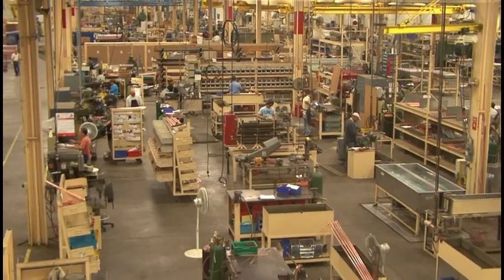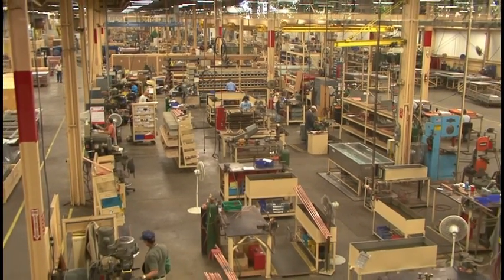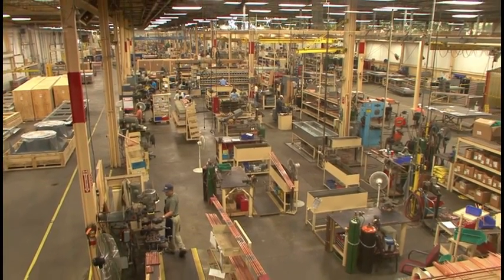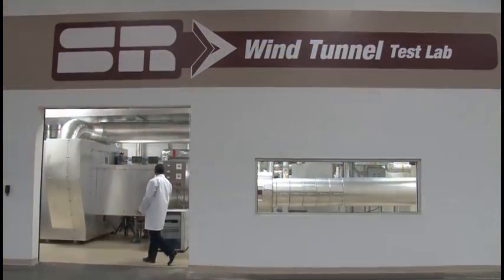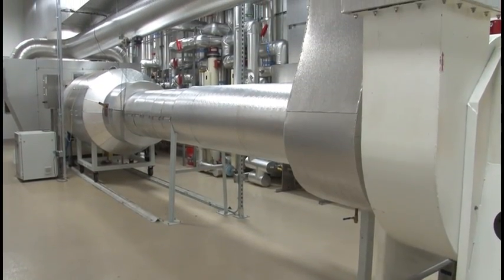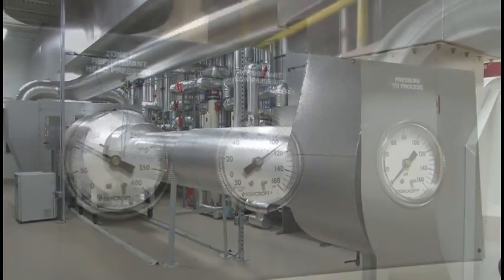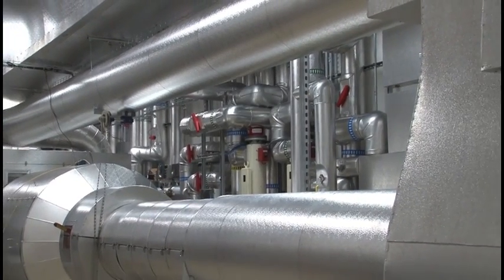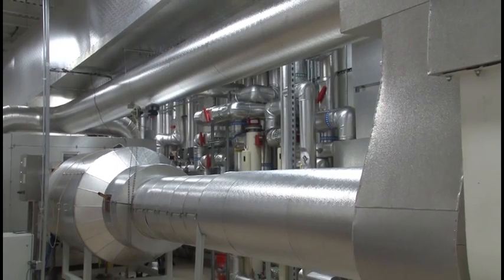Prototypes of critical components for the new coil design were sent to the company's largest plant in Richmond, Virginia, which has Super Radiator's own custom-designed state-of-the-art wind tunnel test lab. The most unique feature of the test lab is that it can test refrigerants, fluids, and steam to verify the performance parameters of a heat exchanger coil, such as those built for the IRT.